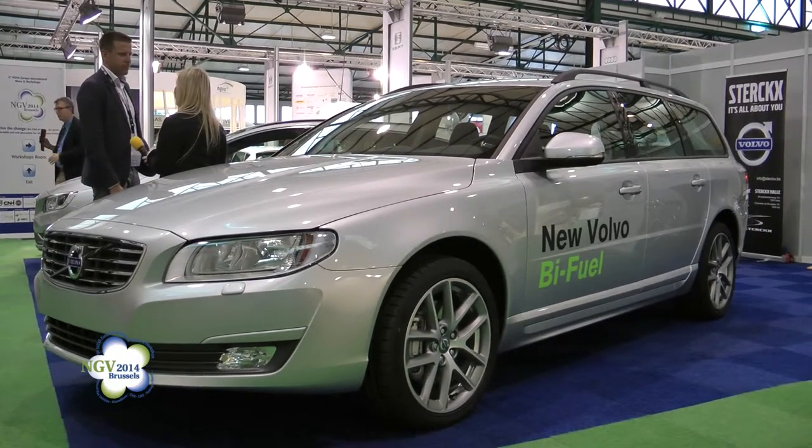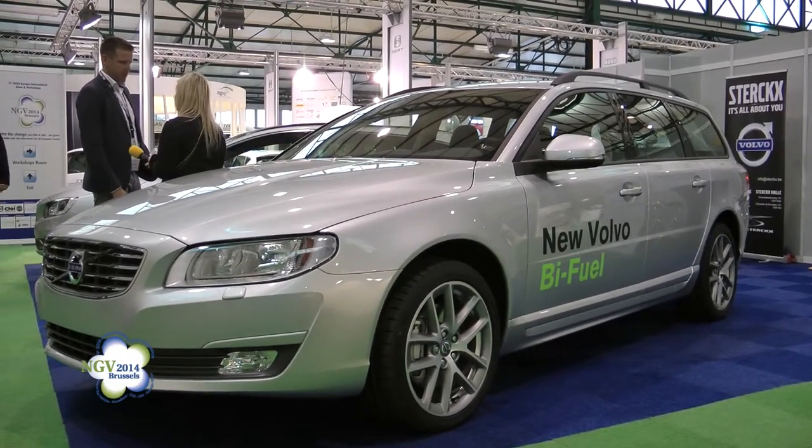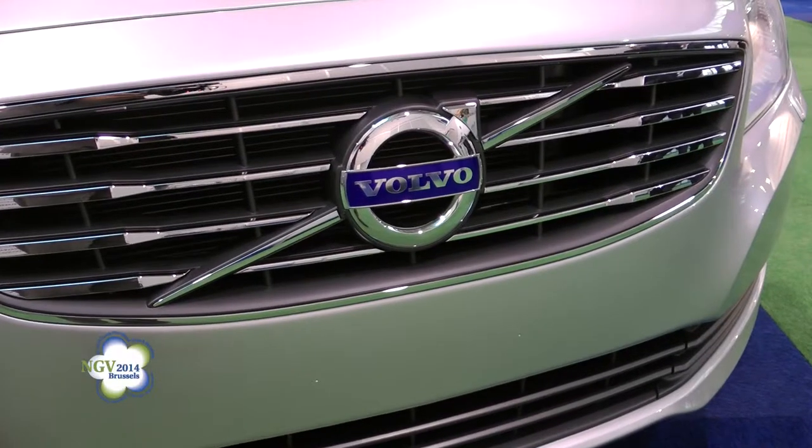Hello, Philippe. We want to know what Chariot are exhibiting at NGV 2014 Brussels. We are launching the new V60 and V70 bi-fuel in Belgium, which was already available in Sweden and in Germany. It's a Belgian premiere, so they have the car on the market here in Belgium as well.